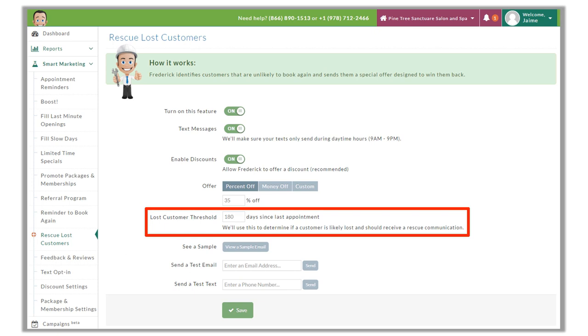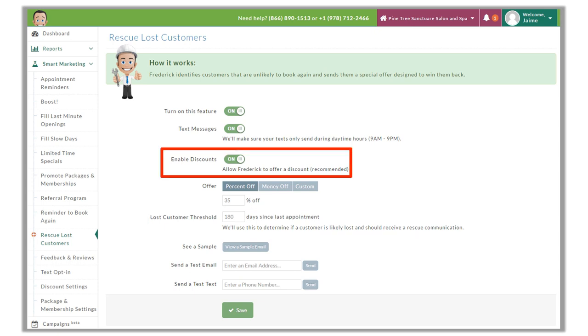This campaign will invite the customer to come back for an appointment and they will only be able to book what you've enabled within your discount settings. The offer will expire seven days after they receive it. If we want to enable a discount with this campaign, we can switch this on. The 35% is the default discount, but we do see options to switch to a dollar amount off or a custom offer — and we will see these three discount options in all of the campaigns that offer discounts.